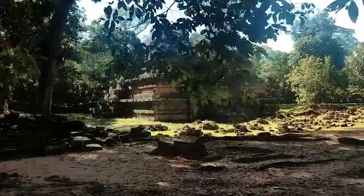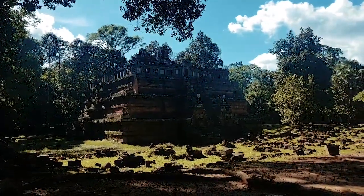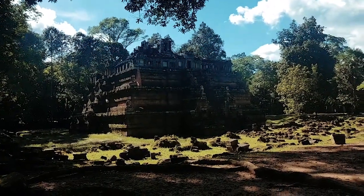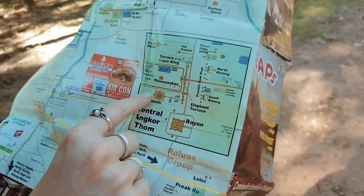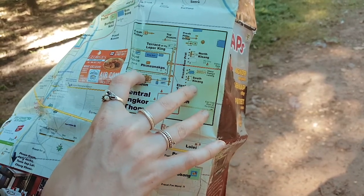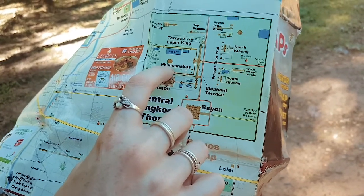We have just left the Baphuon temple and walked through a bit of forest and come across this one. Looking at the map, this one is one of the royal temples - it's got a name I can't pronounce but in brackets it says 'royal temple'. We just walked round here where the monkeys were playing, came out the back way and walked around past whatever this is called. It sounds like a Greek name, and then up through here to that gate.